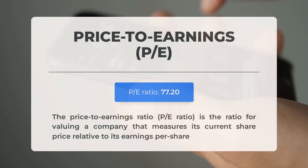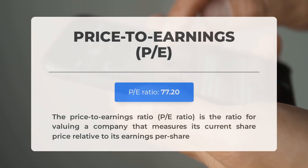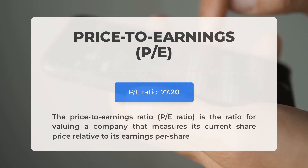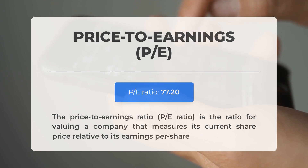Before we explore the potential trading levels for Tesla, let's review some important fundamental data. The price-to-earnings ratio, also known as the P/E ratio, compares a company's current share price to its per-share earnings. A high P/E ratio might indicate that the stock is overvalued, or that investors anticipate significant future growth.